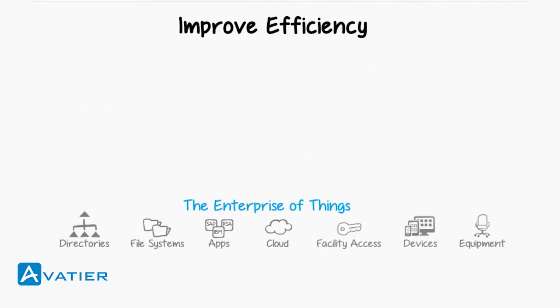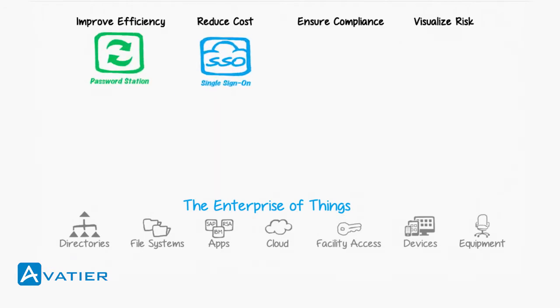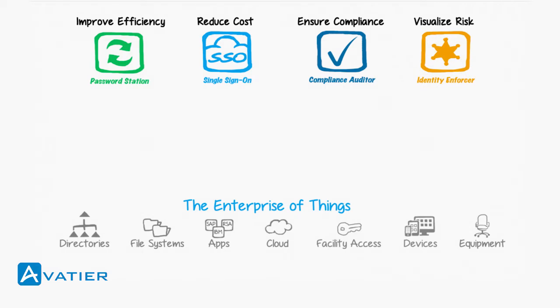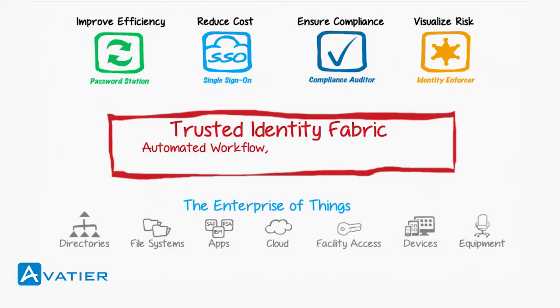To meet these goals, Avatir provides intuitive products for the business user. These products communicate to Avatir's trusted identity fabric, which weaves exclusive features into the core of our products, including pre-configured workflow orchestration, risk scoring with analytics, delegation, automated help desk ticketing, and much more.